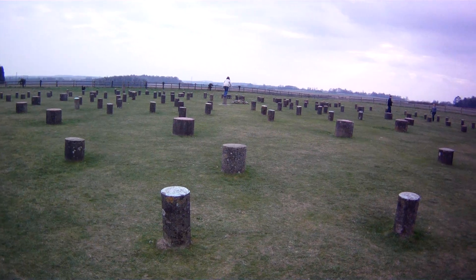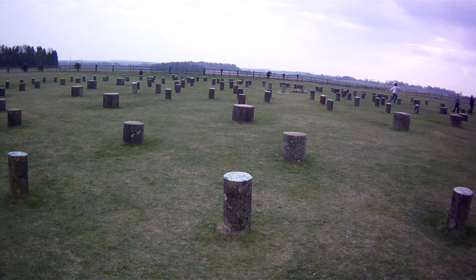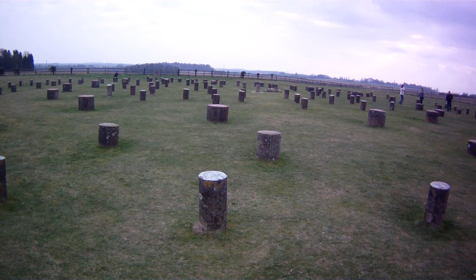So, a thousand years after Stonehenge, this was built — not far from Durrington Walls.